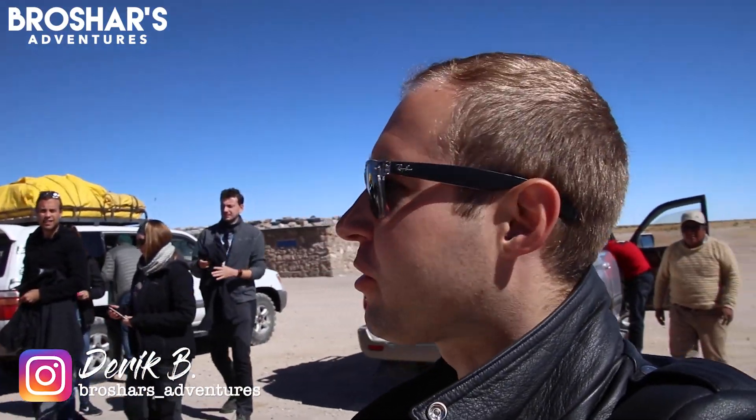Our first stop this morning is here at the train graveyard, which is exactly what it sounds like. They just brought old trains out here and dumped them off the tracks and left them to rust away, and people come out here to see what it looks like.